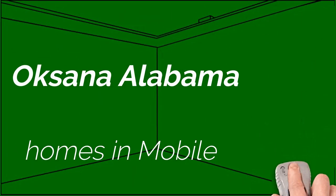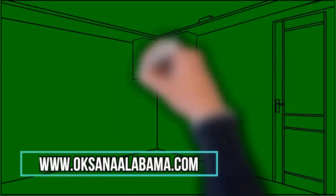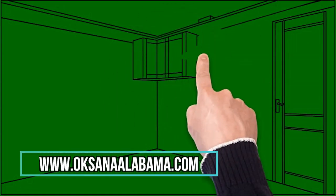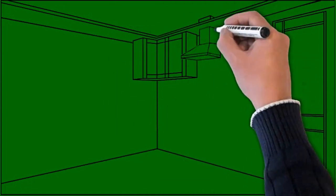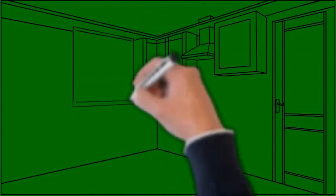Hello, this is Oksana from Alabama, your Realtor V5XL. Check out this new program I purchased. We realtors like to see houses, sell houses, we know our markets.